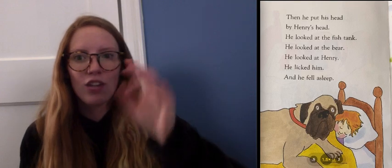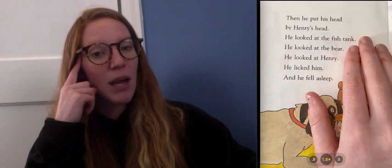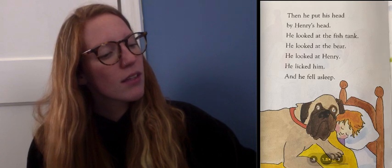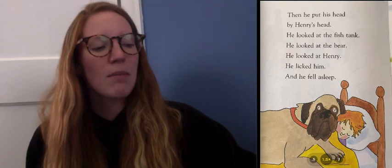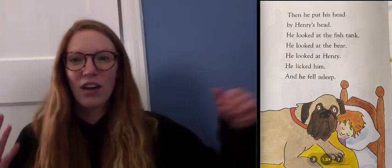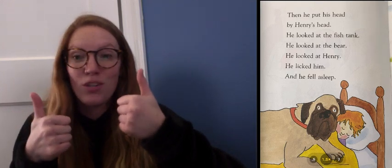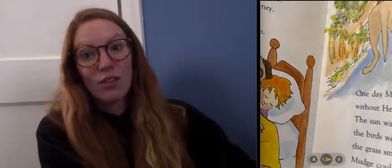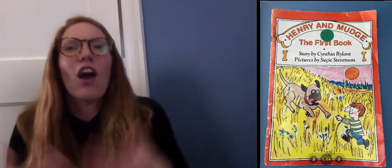If we close our eyes, let's try it. Close your eyes and let's see if we can kind of play a movie in our minds and visualize Mudge doing these things. He looked at the fish tank. He looked at the bear. He looked at Henry. He licked him and he fell asleep. Open your eyes. Give me a thumbs up if you visualized or pictured in your mind Mudge doing all of these things. I also pictured it, and that means that the author Cynthia Ryland did a great job really bringing the characters to life. And she unfroze them.